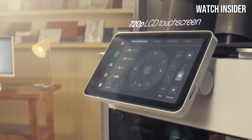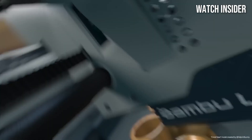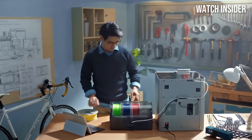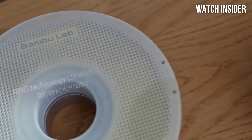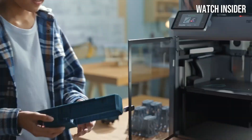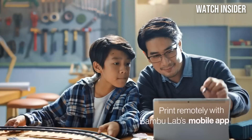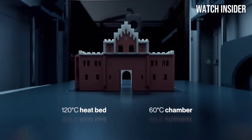Another highlight of the X1 Carbon is its innovative closed-loop system, which includes advanced sensors that monitor the printing process in real time. This ensures consistent quality and reduces the chances of failed prints — a common pain point for many 3D printing enthusiasts. Additionally, the built-in AI features enhance user experience by providing instant feedback and adjustments during printing. The X1 Carbon also supports a wide range of materials including PLA, ABS, and nylon composites, with a robust all-metal frame that minimizes vibrations and ensures perfect prints every time.